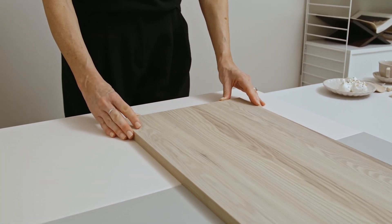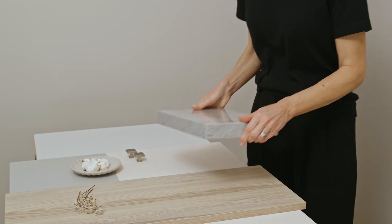The grey brings a hint of depth and contrast, while the wood introduces a warm tactility.